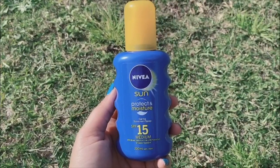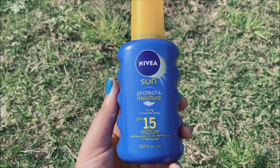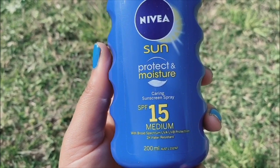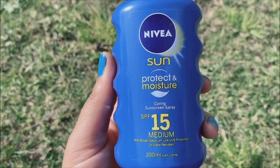It is very light and very good. The spray bottle is very easy to use. If you want, you can buy it. Thank you for watching — check it out!